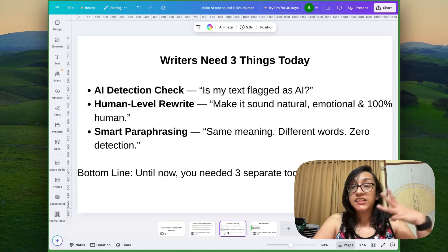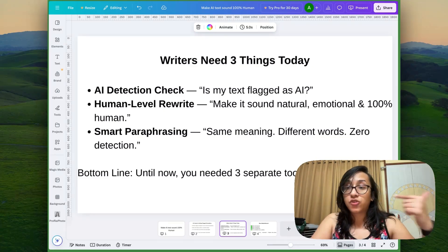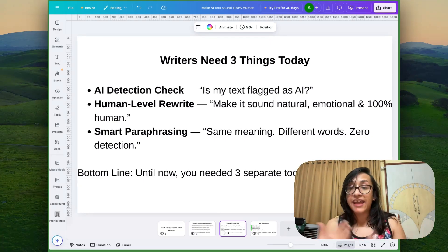Today, writers need three things: an AI detection check to make sure your text is not flagged as AI, a human-level rewrite to make your text sound natural and emotional and 100% human, and smart paraphrasing so you can have the same meaning using different words and zero detection.